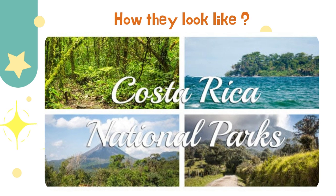How do they look like? Well, around Costa Rica there are many, but some of them are located nearby the beaches, and others are nearby the volcanoes, and others nearby the mountains.